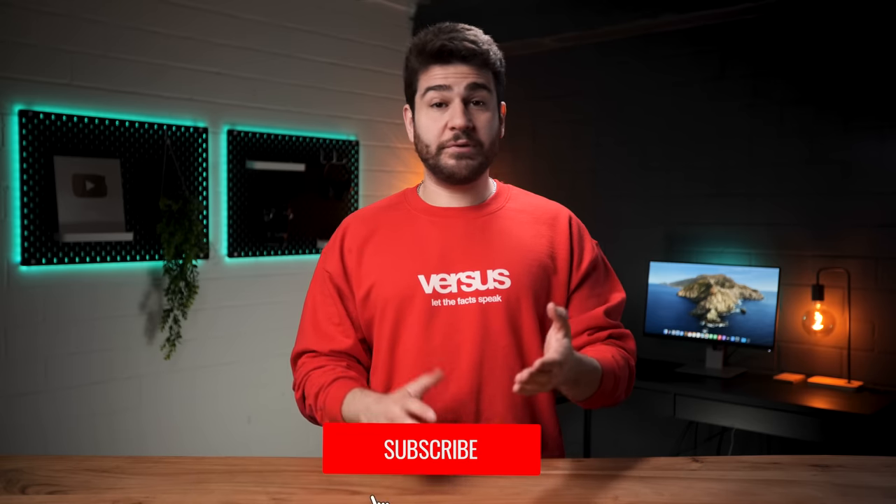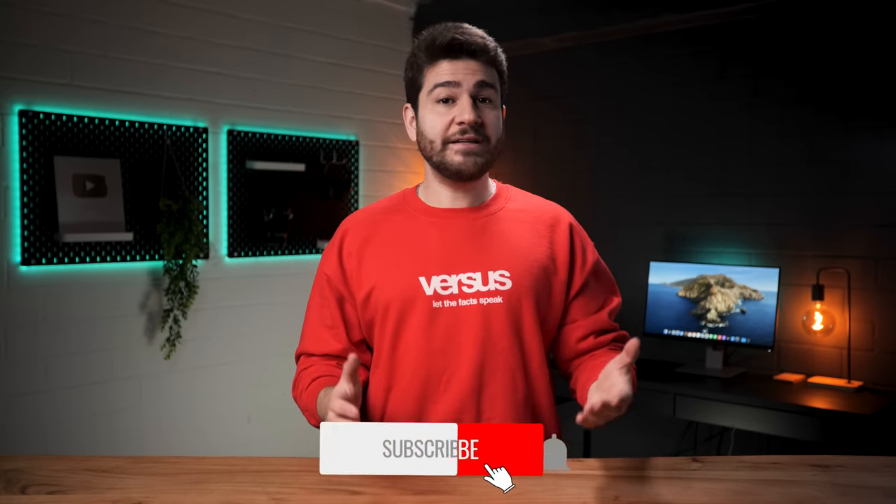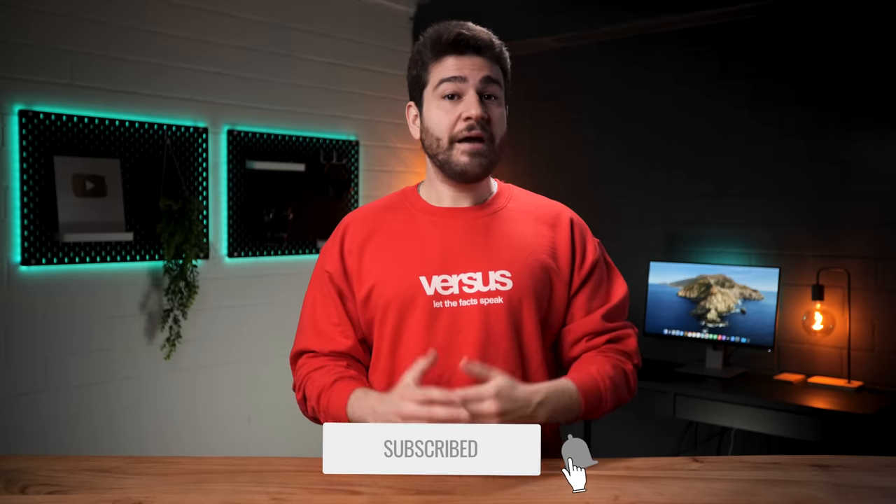OnePlus came in third with 20 and Oppo is fourth with 18 points. Which phone do you think showed a better performance so far? Leave a comment with your opinions, and you can also like and subscribe as we'll be unleashing the S23 Ultra very soon.